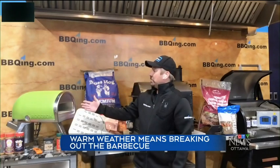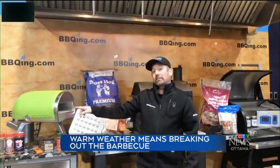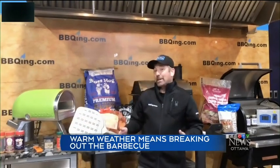For sure. Right now, we're standing beside what the hottest thing is right now — what they call a rock box. What it is, it's a pizza oven for outdoors. It cooks on gas, and it also cooks on charcoal or wood. It comes with a pizza peel. That's a big thing that's happening right now.